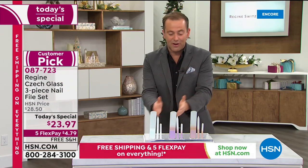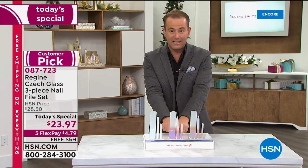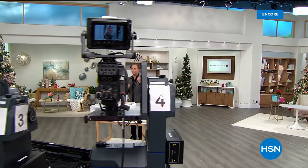Thank you for your orders — silver, rose gold, or gold? Rose gold will sell out in the next hour or so, so please order it. Silver has only a few thousand left.